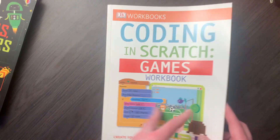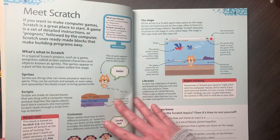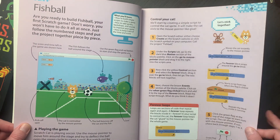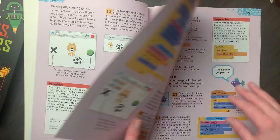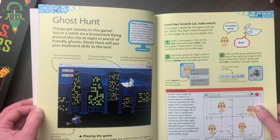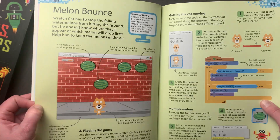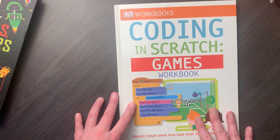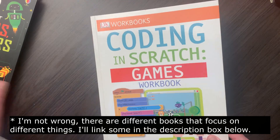Next I have Coding in Scratch — the DK Workbook Games edition. She's had this one for a while. This is learning how to make games, and she used this to learn how to make games in Scratch. So it covers 'Meet Scratch', 'Exploring Scratch', and individual games like Fish Ball, Ghost Hunt, Rapid Reaction, and Melon Bounce. It tells you the code to build each game — it takes quite a bit to build a game, as you'd expect. I believe DK has several coding books, so this would be the games one and they probably have other kinds of coding books as well.